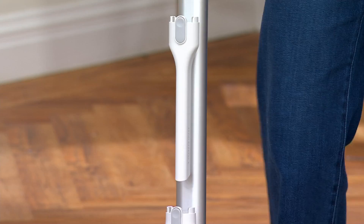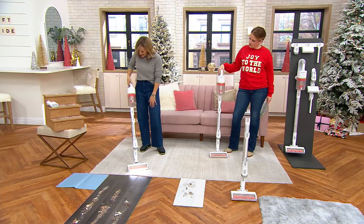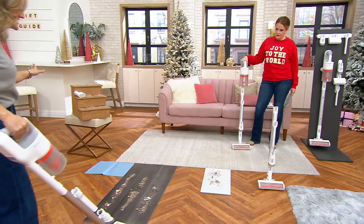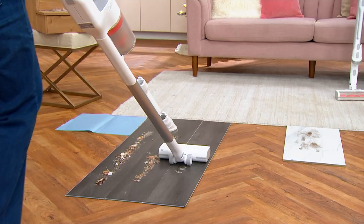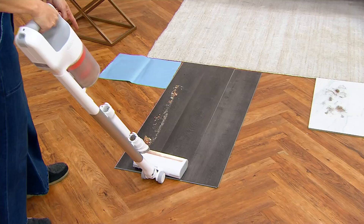We have our Power Flow technology, which means when you turn it on, you have increased airflow on the bottom and this killer LED light that guides the way. This beautiful LED light shows you exactly what you're picking up, what you're missing — every nook, every crevice. And that LED light shows absolutely every little thing.